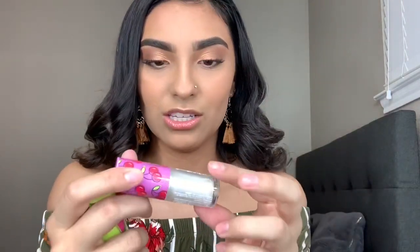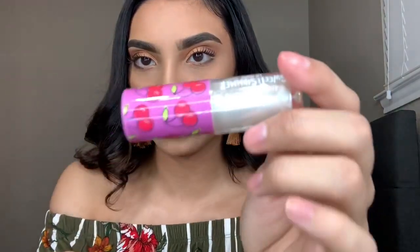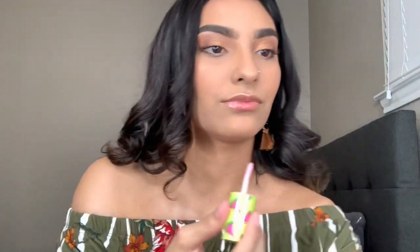The last two things from the Sweet and Shimmer collection are these two lip glosses. Look at the packaging — one just says Pink Lip Gloss and this one says Clear Gloss with Shimmer. It's so cute and miniature. It smells good. Obviously it's not the best quality, but it's cute just to have.